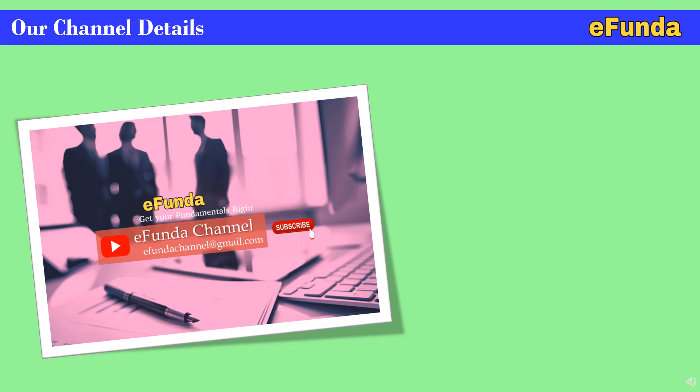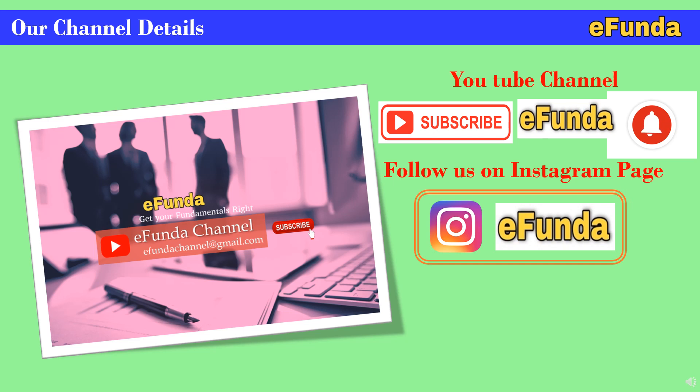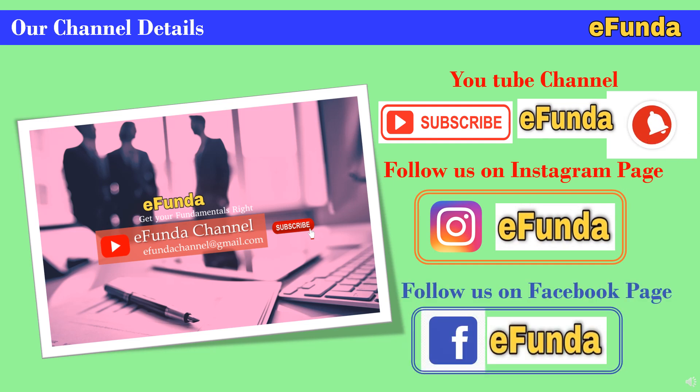With this, we are concluding today's topic. If you are new to our channel — YouTube channel E-Fanda — then subscribe and don't forget to press the bell icon to get the latest notifications of new videos. You can also follow us on Instagram and Facebook. Keep watching our channel E-Fanda for various topics related to engineering and projects. We assure you this will help you better your understanding of engineering and project topics.